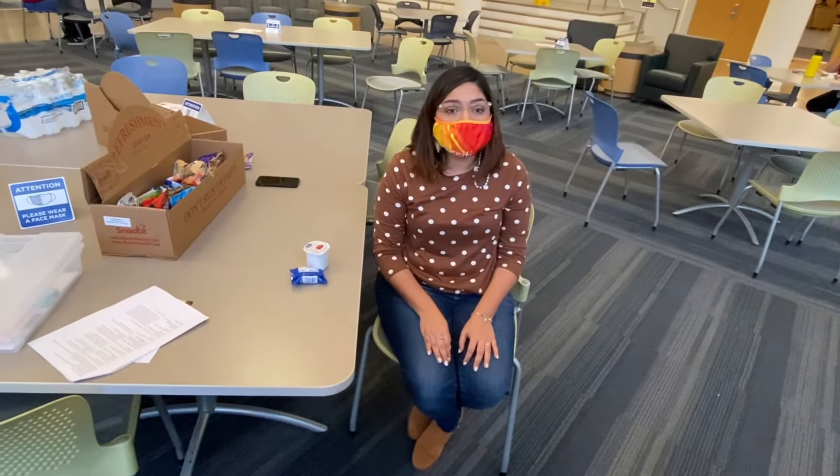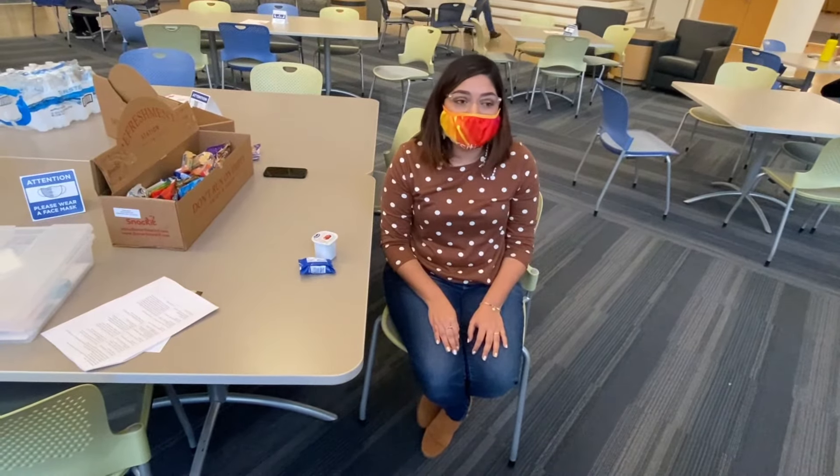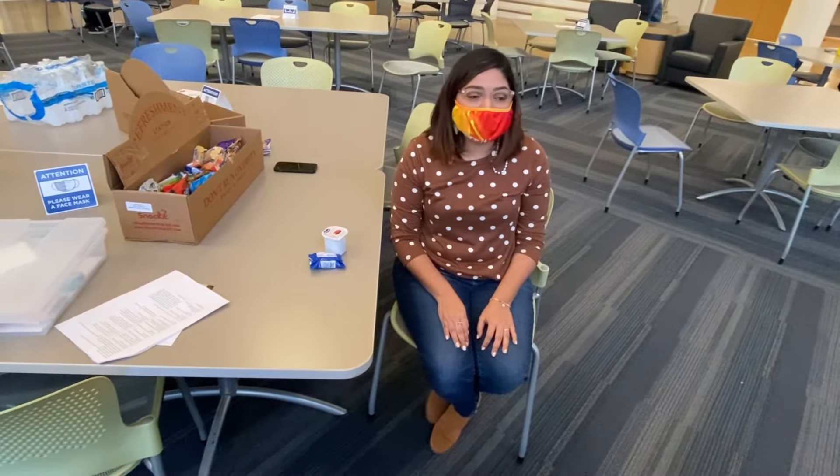Seriously though, blood cannot be manufactured. It can only come from people like you and me. I donate blood because it's extremely important to me to give back and to feel like I'm making a difference.